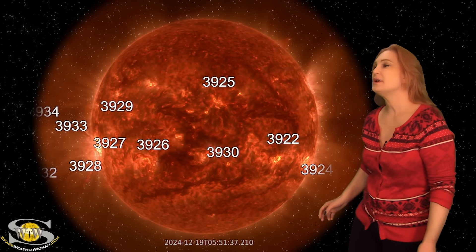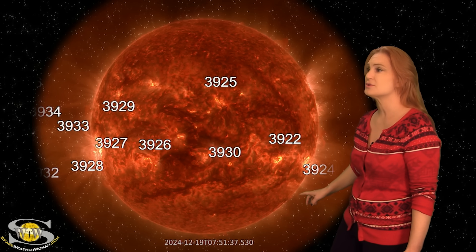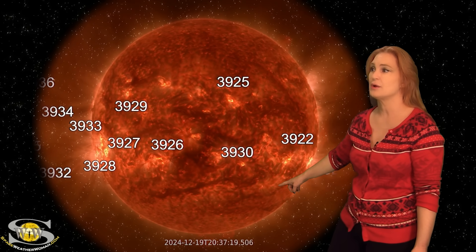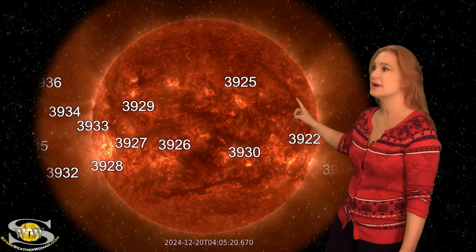Space weather this week is picking up in activity. As we take a look at our Earth-facing disk, you can see all of the active regions rotating into Earth view from the east limb, but they're not the only story. We have had some gorgeous prominence eruptions — you can see one right here. We got another one following it. Neither of those are Earth-directed.